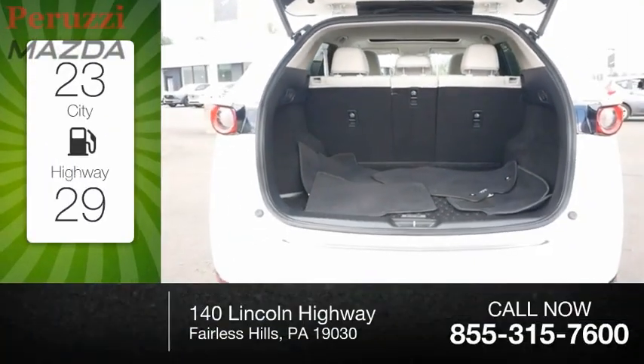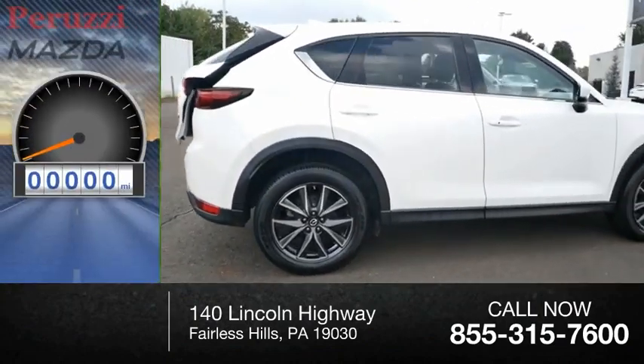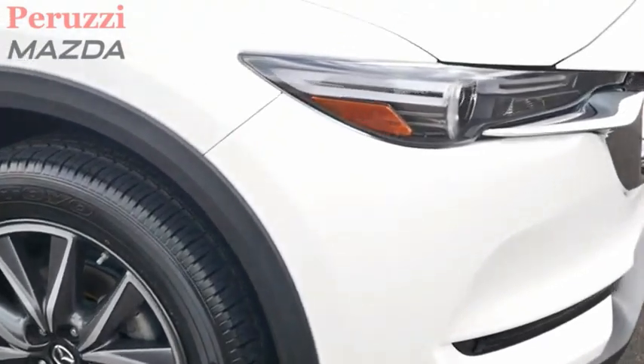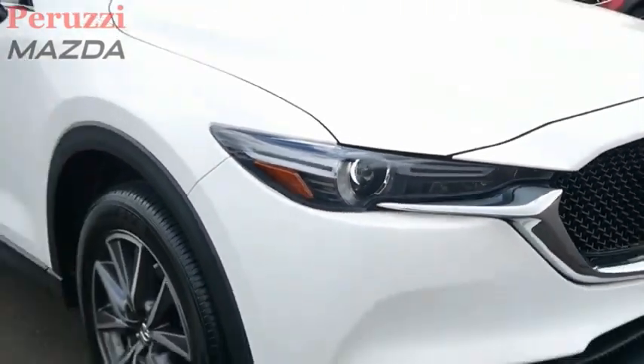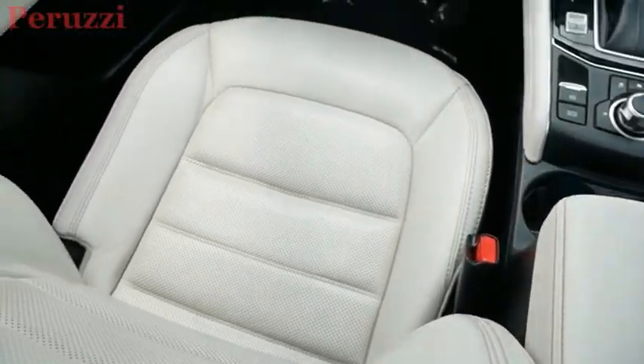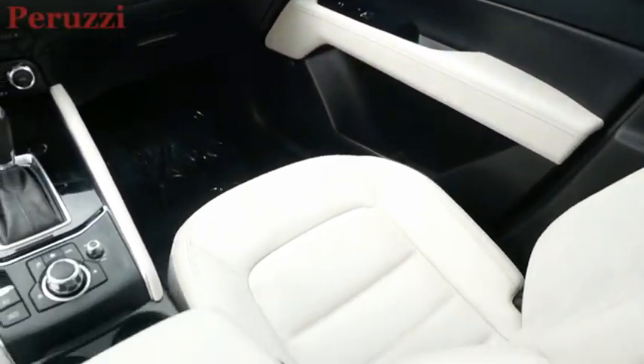Great fuel efficiency saves you money by requiring fewer trips to the gas station. This vehicle has less than 35,000 miles. With its fuel-efficient engine, engaging driving experience, and daring styling,